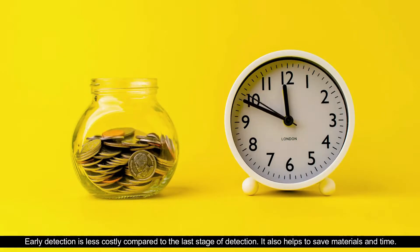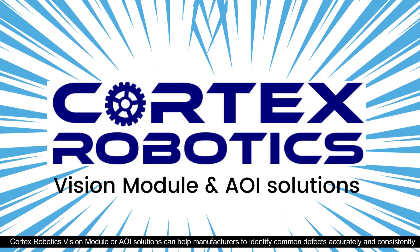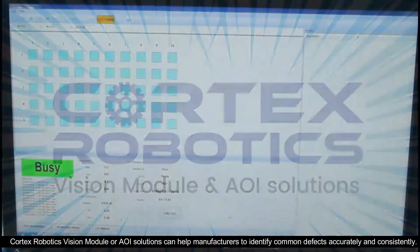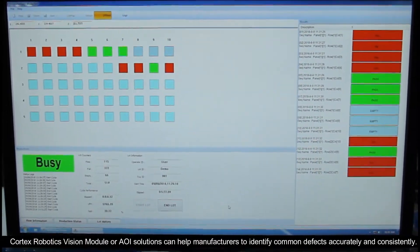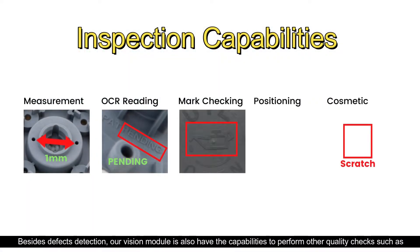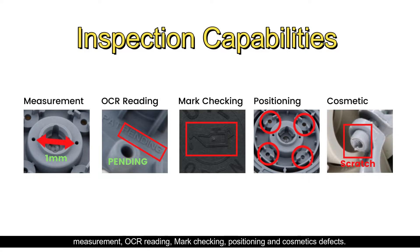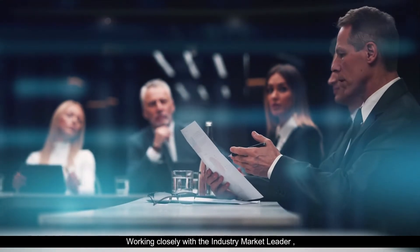Cortex Robotics Vision Module, or AOI solutions, can help manufacturers identify common defects accurately and consistently. Besides defect detection, our vision module also has the capabilities to perform other quality checks such as measurement, OCR reading, mark checking, positioning, and cosmetic defects.